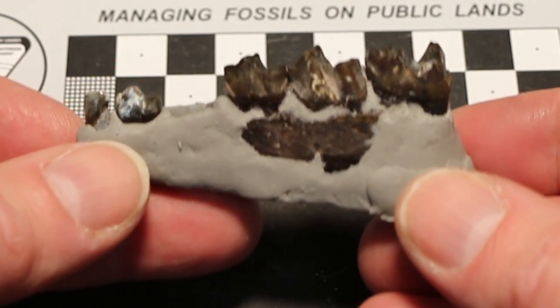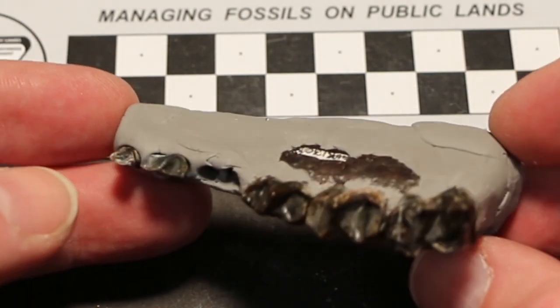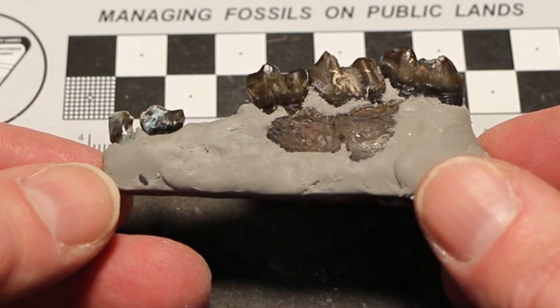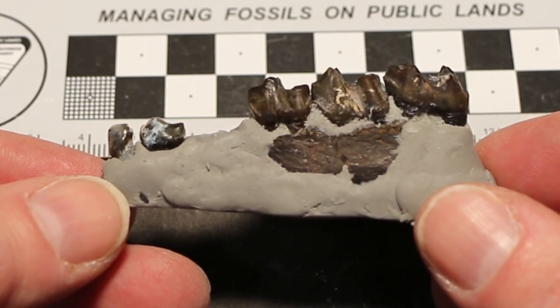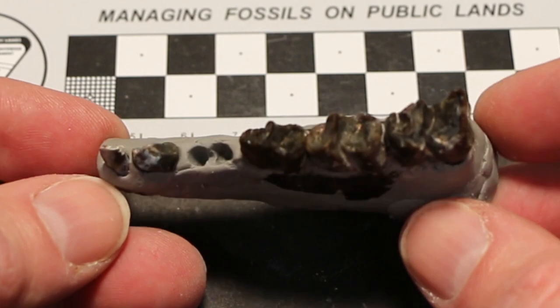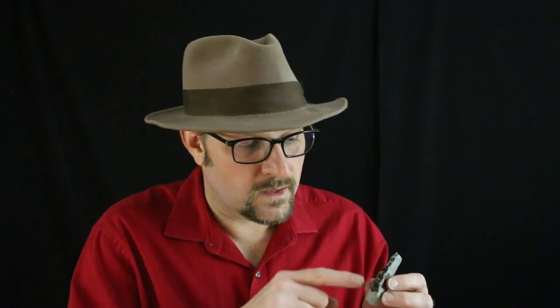What clued me in was a reviewer mentioned how unusual it was that the second molar was more worn than the first molar. Typically in a mammal jaw, the teeth come up at different points in the lifespan of a mammal. Usually the first molar is the first to erupt in tapers, so that usually gets the most wear. What's unusual about this fossil is that the second molar is pretty worn but the first one is not. This anonymous reviewer suggested that I look at Heracodont rhinos, that this might actually be a rhino rather than a taper.